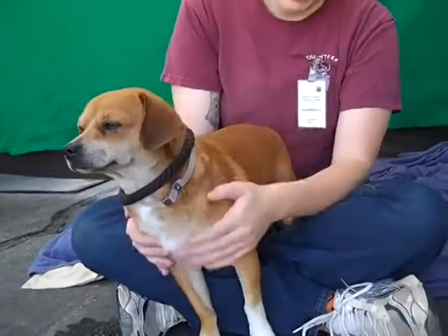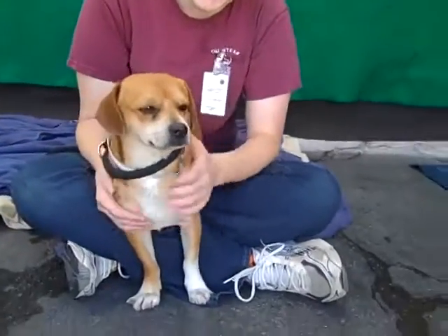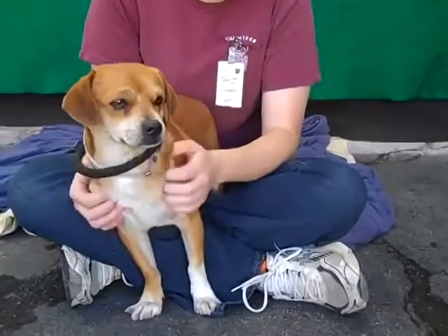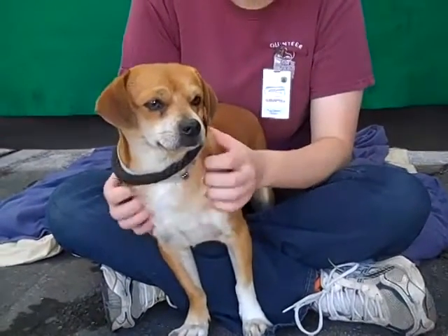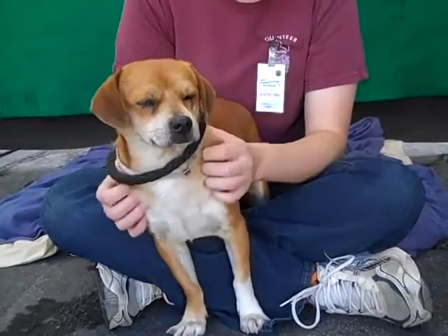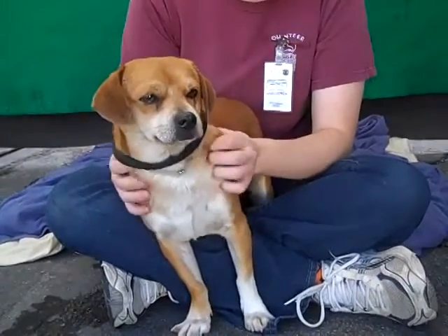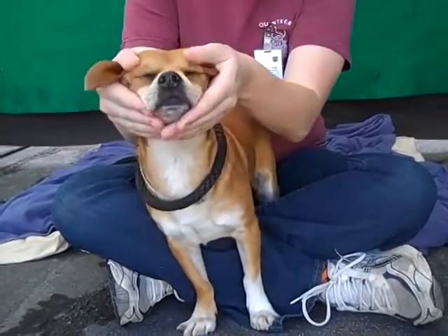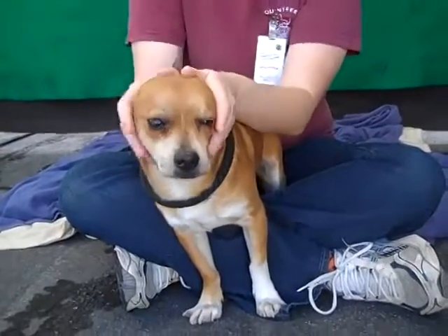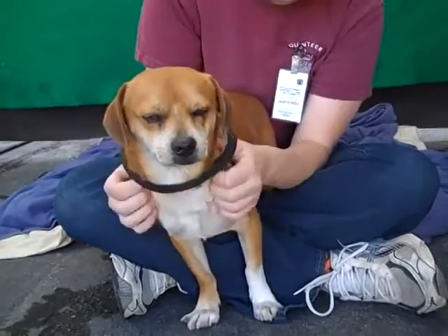He might look a little bigger the way he's standing, but he's a 20 pound guy so he'd fit in pretty much any situation. He's a little bit of a shy guy right now just because he doesn't know what he's doing in this shelter, but he's very amiable and pliable. We've just been carrying him around, putting him in place, and he's just letting anything happen to him — he's very agreeable.